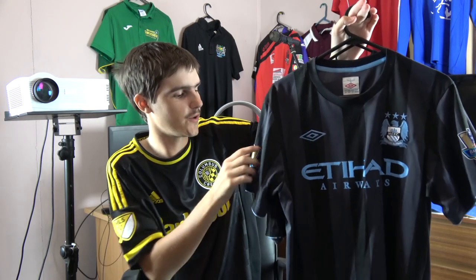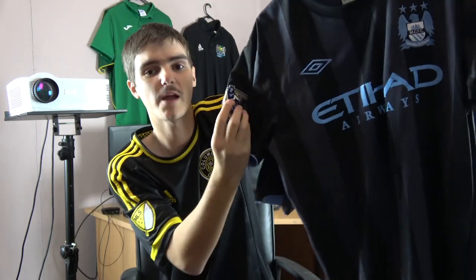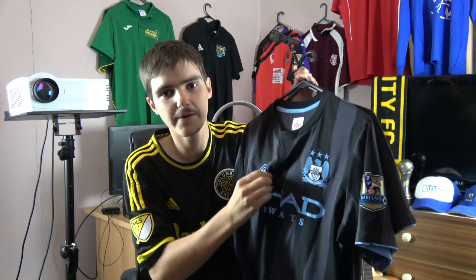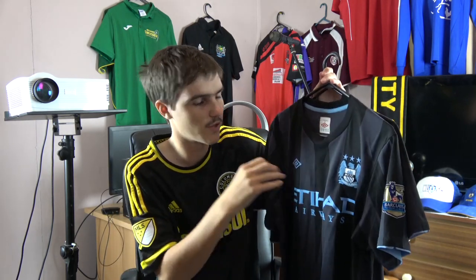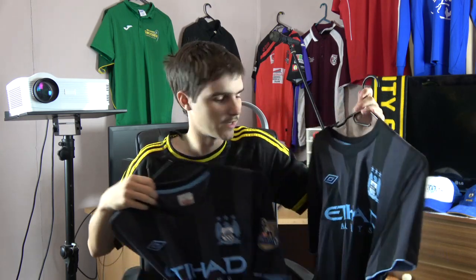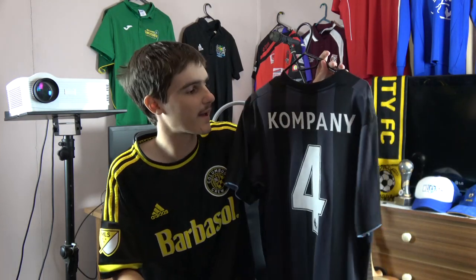This is Manchester City's third kit from the 2012-13 season - that badge right there says the 11-12 champions, so this was the year after they won that infamous Premier League title. I think it was the last year they were working with Umbro. I also got another one on the cheap at the end of the season and got Kompany on the back. I've got a few Vincent Kompany shirts - what a player. Unfortunately probably not up to it as much these days, Kompany, but again, Belgium.